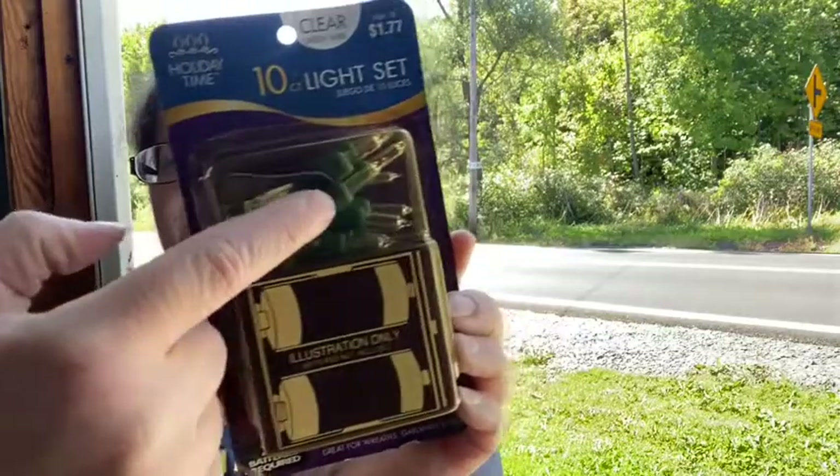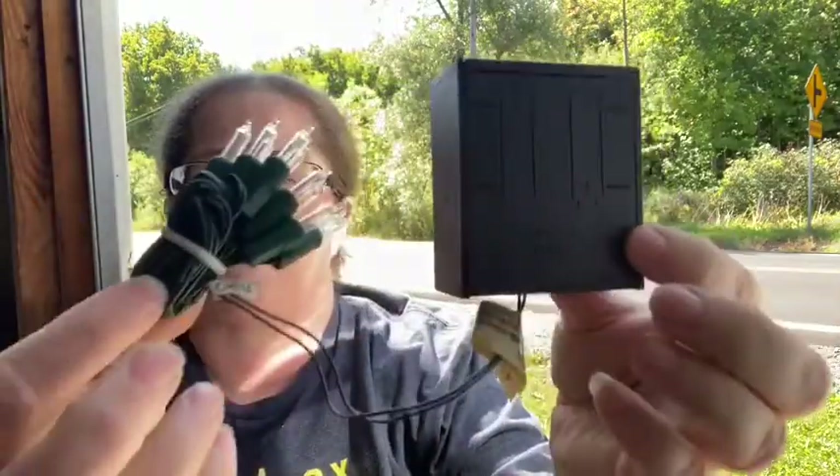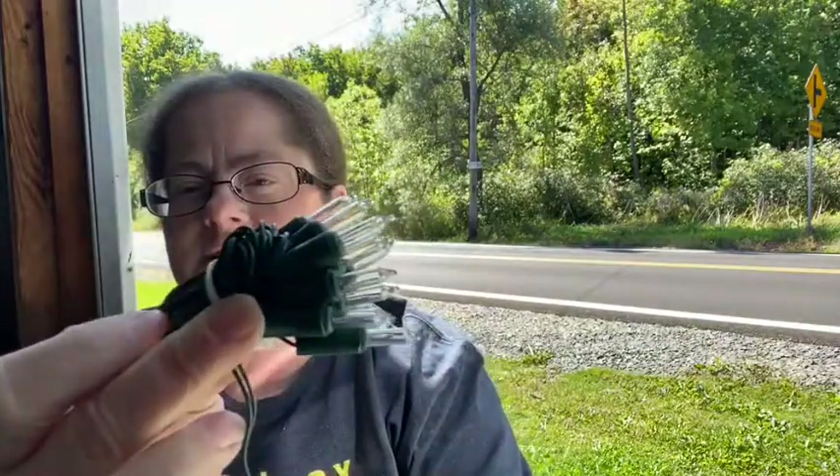These are a blast from the past — 10-count light sets that are battery operated. You have the lights here and it takes two C batteries. Pretty cool. And we have a cute little owl wearing a sweater ornament — probably make up some little Christmas sets. This is what it looks like out of the package: there are the lights and the battery pack, so you put the batteries in and hide the pack.